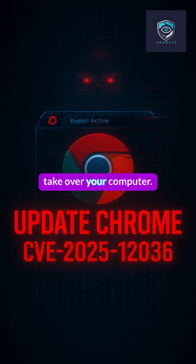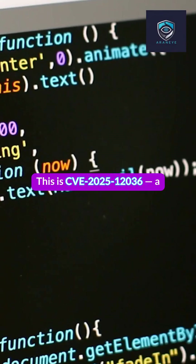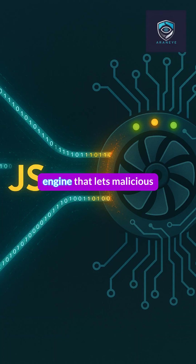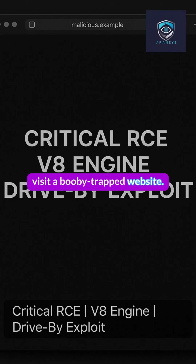A single web page can now take over your computer. A critical Chrome Zero Day is live — update right now. This is CVE-2025-036, a flaw in Chrome's V8 JavaScript engine that lets malicious code execute when you simply visit a booby-trapped website.